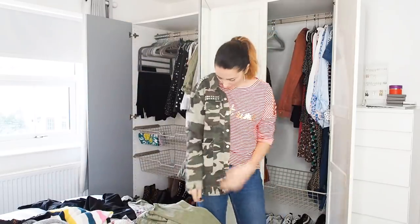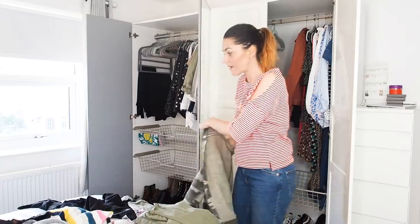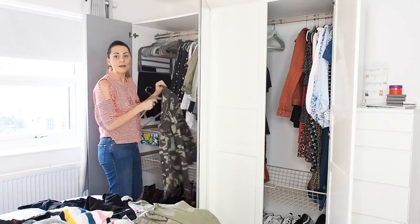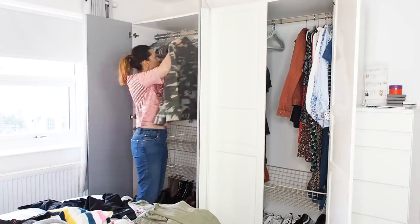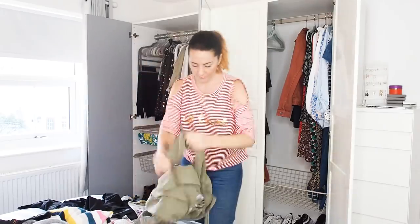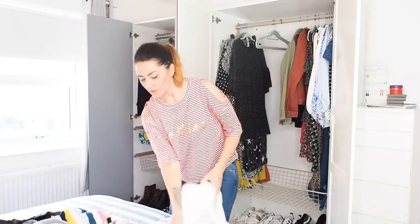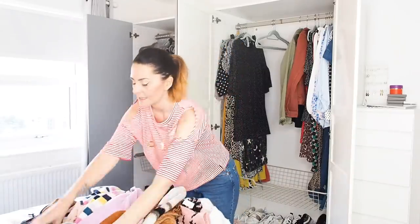I've got a couple of khaki/camo type jackets. This one will look really nice on top of this striped top — it's Misguided, really old, but I won't get rid of it. Actually Emma had it first and I liked it so much I went and bought it. That's what happens whenever I hang out with Emma — I always end up buying what she's wearing.